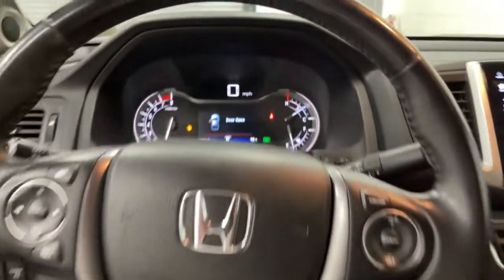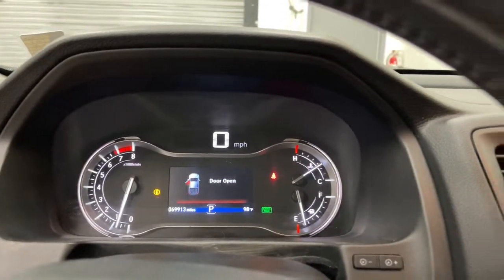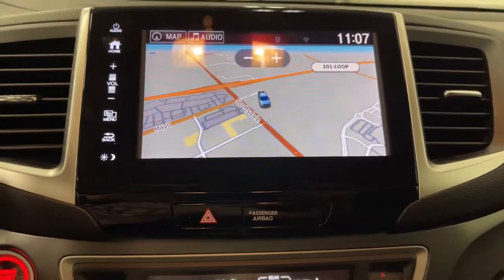Aluminum wheels, heated front seat, electronic stability control, power driver seat, intermittent wipers.